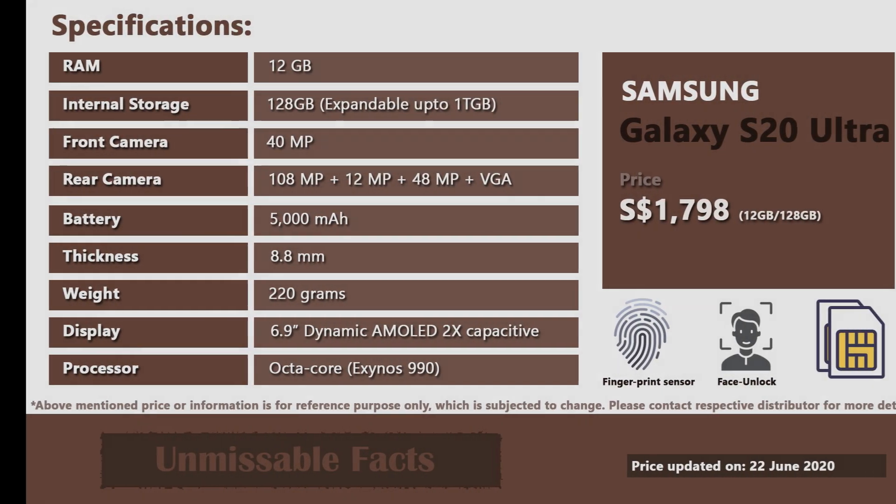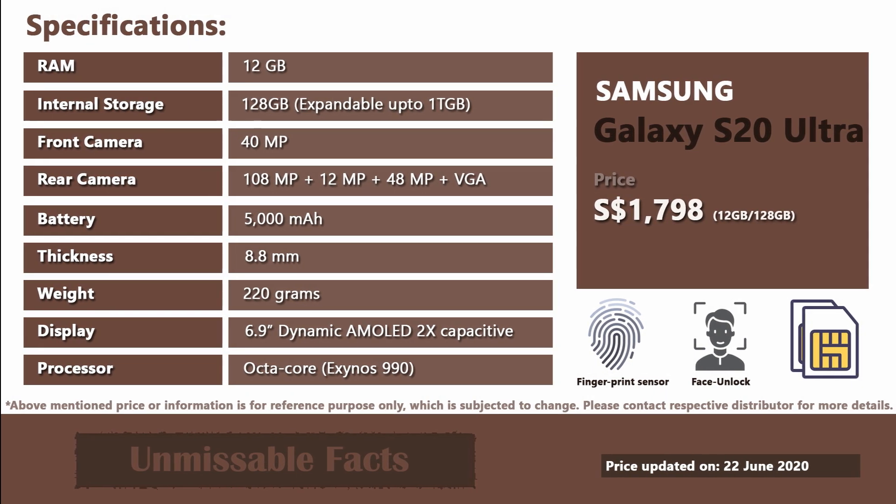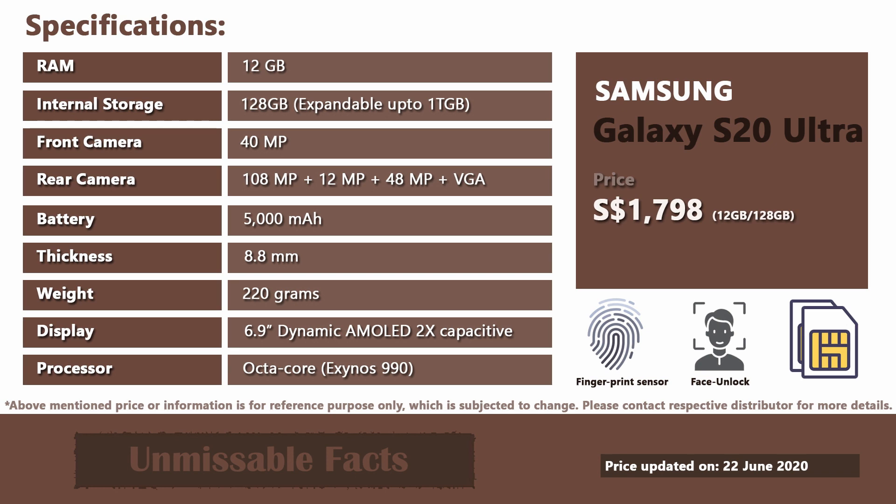Here are some of the important specifications of Samsung Galaxy S20 Ultra available in Singapore. Please note that this phone supports 5G network.